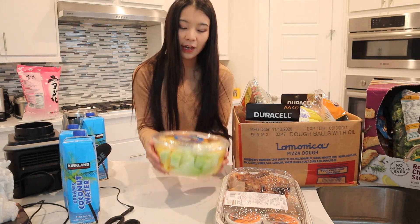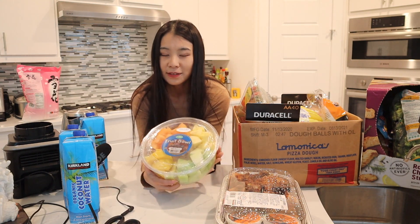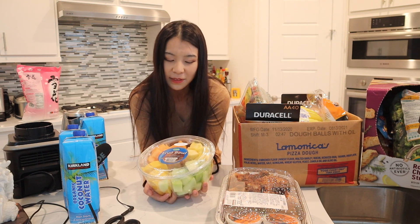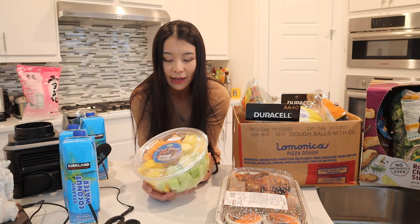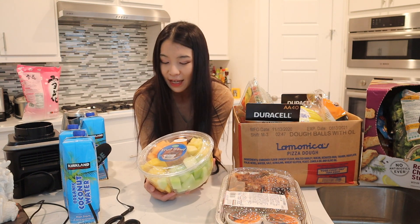The next item is a fruit bowl. I used to think about just buying fruit and cutting it myself, but I always make a mess and don't eat every single fruit I bought. The fruit bowl is definitely more expensive than buying single fruits, but the convenience factor, not making a mess, and not wasting any fruit makes it pretty worth it overall.